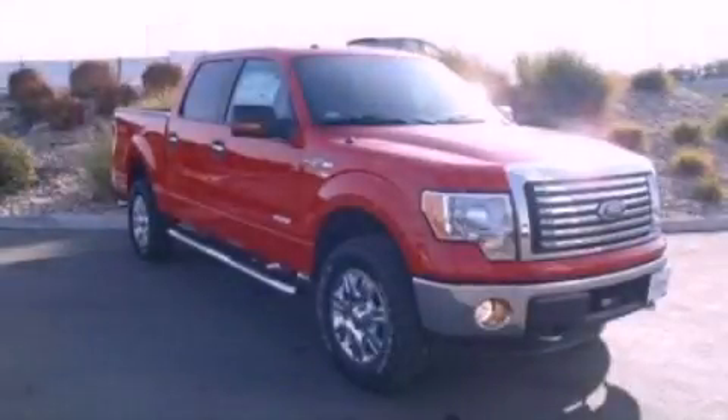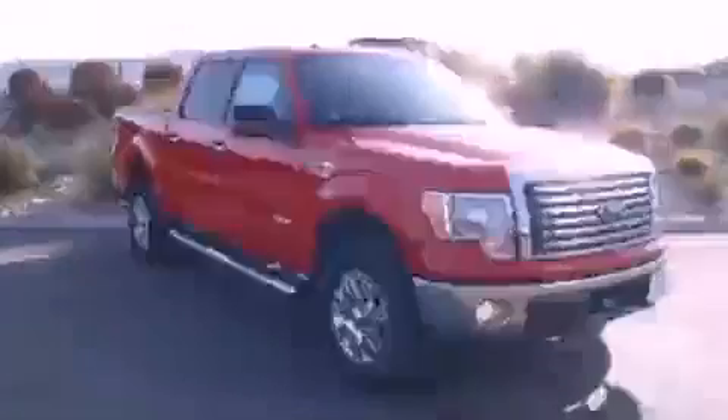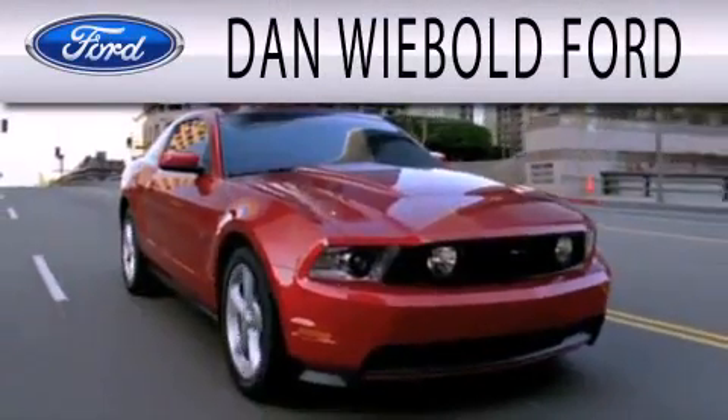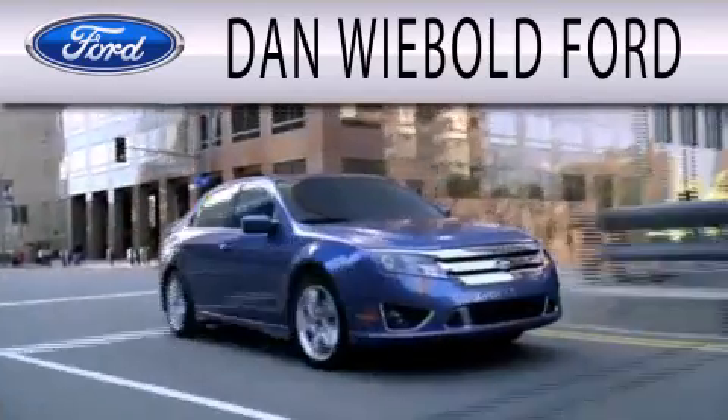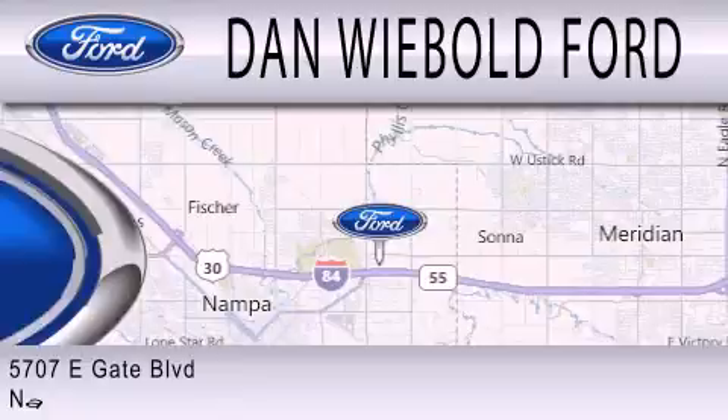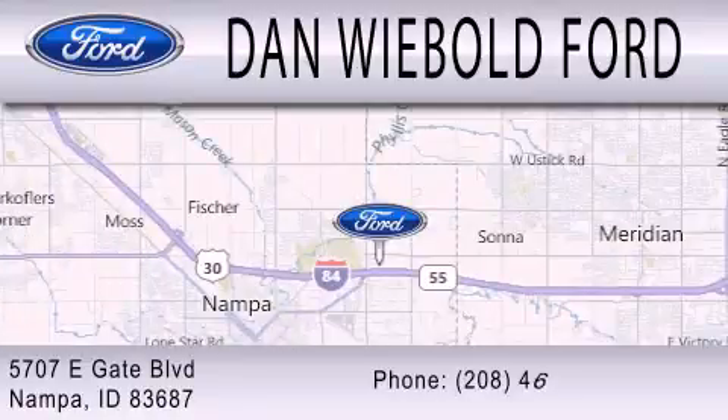This automobile won't last long at this price. Call and arrange a test drive now. Dan Wiebold Ford is dedicated to doing everything possible to ensure that the experience you have selecting your next vehicle is as pleasant as possible. We are located at 5707 Eastgate Boulevard.